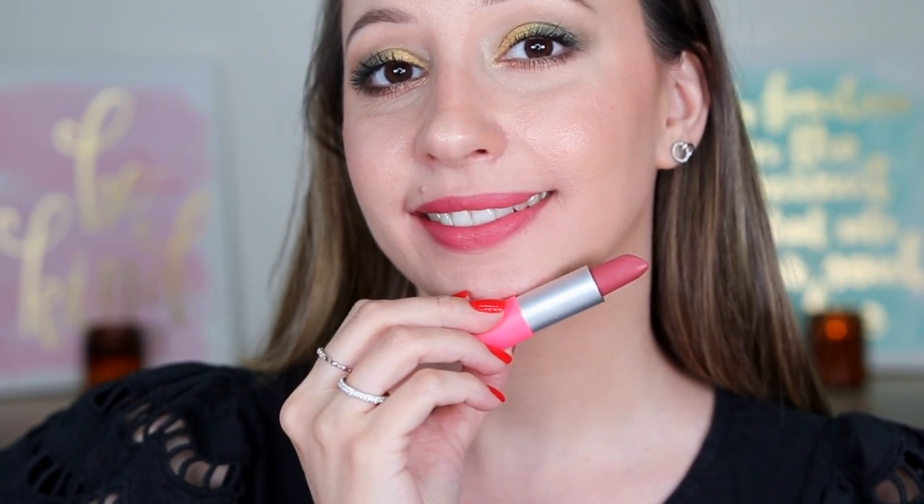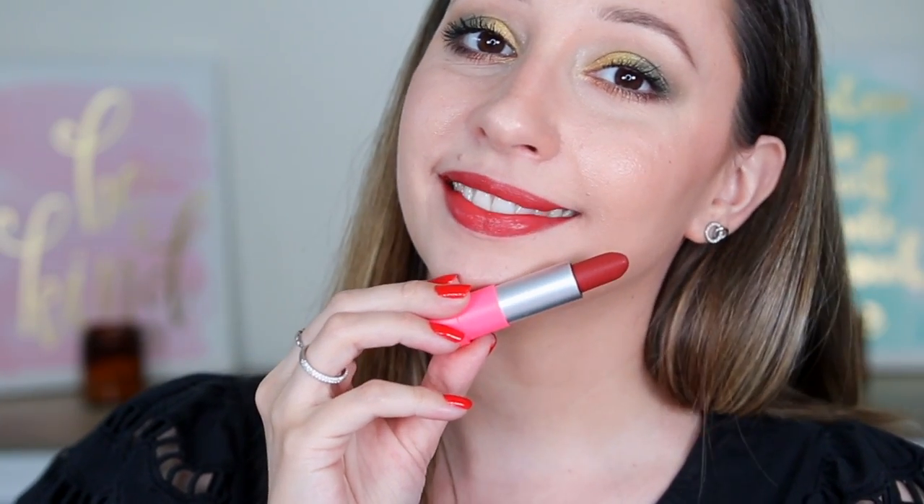It's been a year since my last lip swatches video for this formula and my thoughts have not changed — I think this is a great lipstick. Let me know in the comments what your favorite shades are. Last year my favorites were 402, 404, and 408, and those are still my favorites. I'm adding one more to my favorites list — 406 Cherrific. From the new shades my favorite is 409, the brownish red, though I don't see myself using it in summer — I think it is more of a fall shade. Essence also has new shades for the 8H Matte liquid lipstick, and I've done lip swatches in a separate video. I hope this video was useful to you — thank you for watching and I'll see you in the next one. Bye!